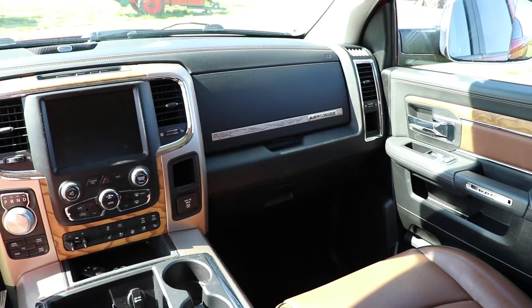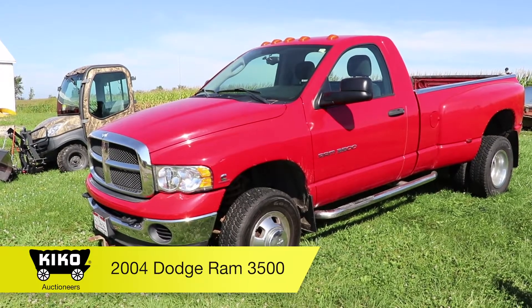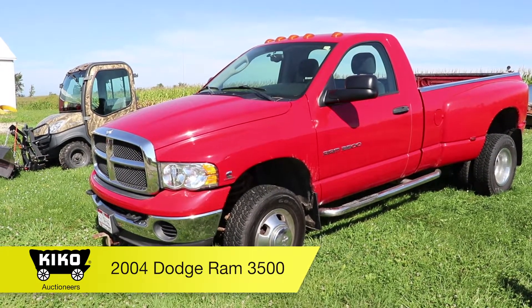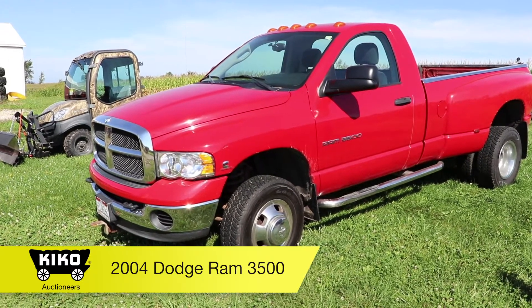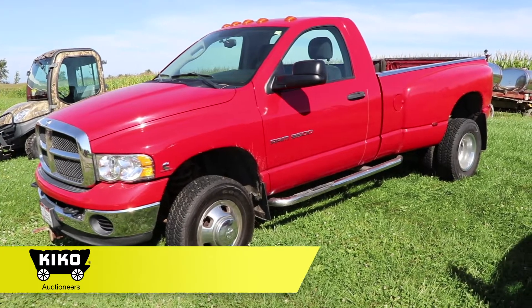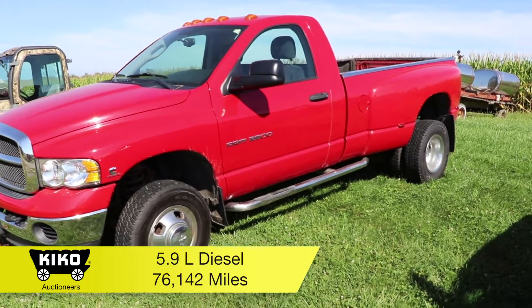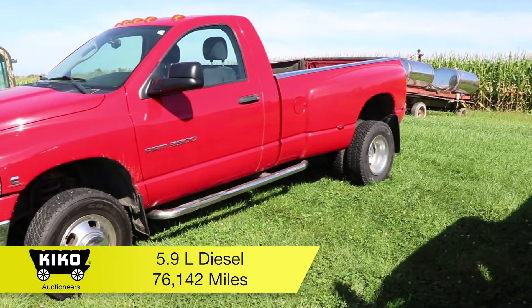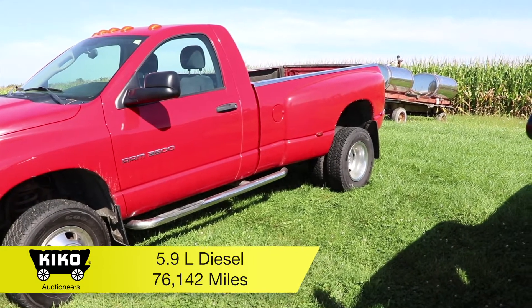It's been stored inside. 2004 Dodge Ram 3500 Dually truck. It's got a 5.9 diesel engine with a Predator chip, automatic transmission, shows 76,142 miles. It is 4x4 and does have the gooseneck hitch.